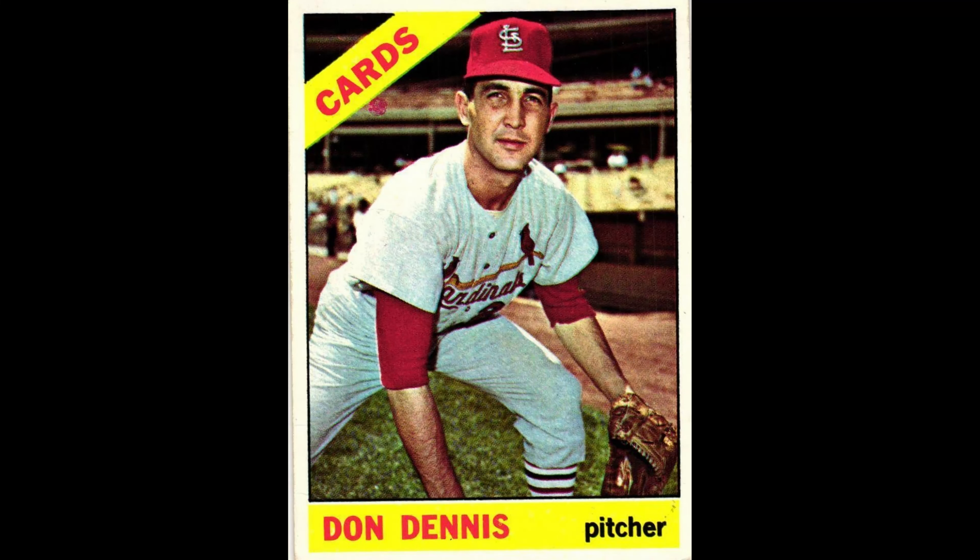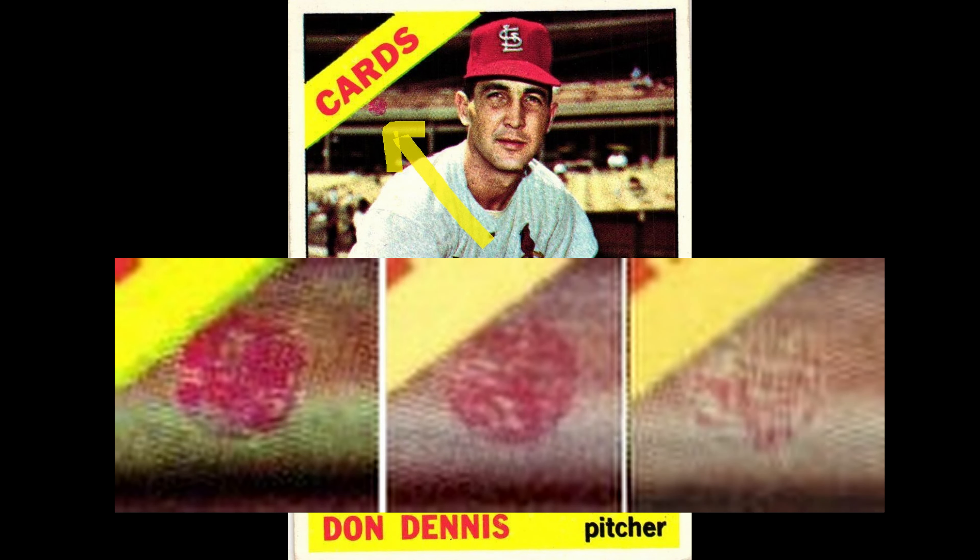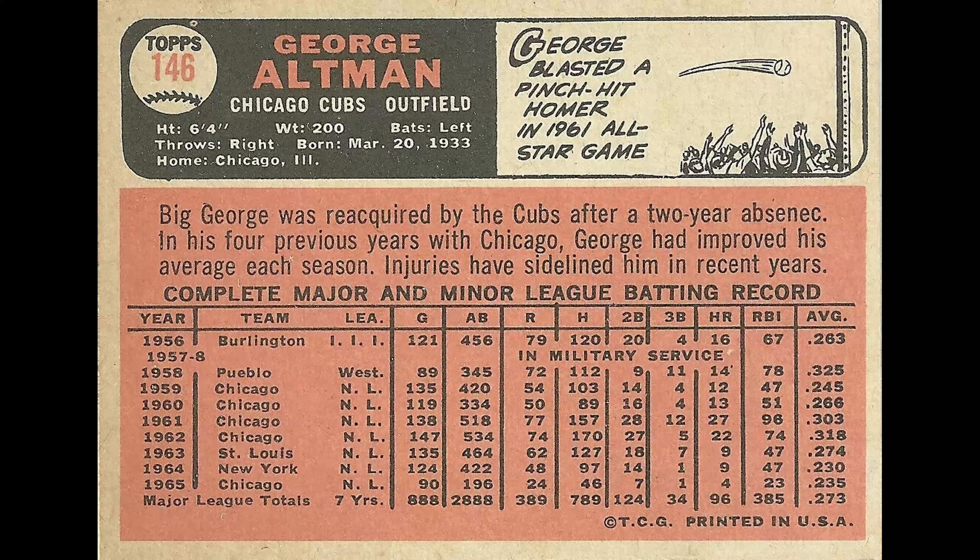Number 142, Don Dennis — there's a red ball under the team name and varying boldness. It's kind of faint on some of them, but neither version is more valuable than the other. Number 146, George Altman — on the back, it should say 'absence' in his bio, but it says 'absinck.' That's an uncorrected error; they just didn't spell that one right.